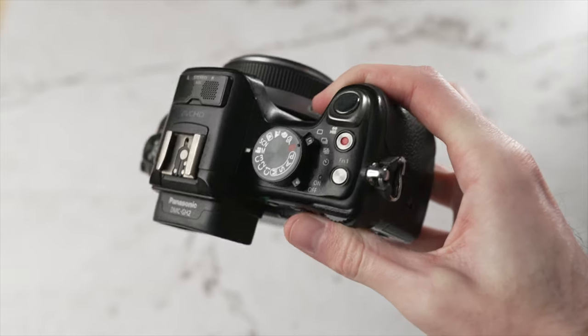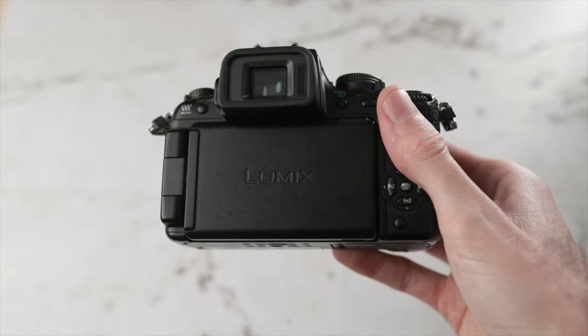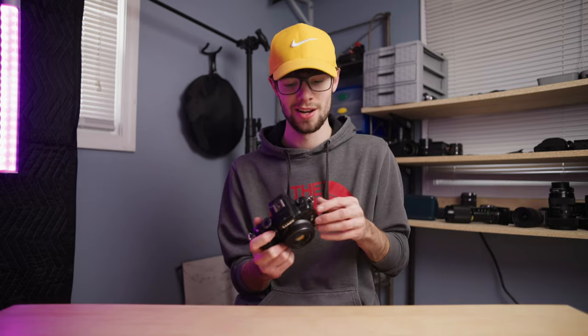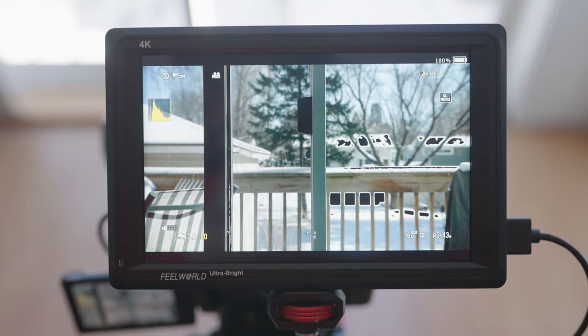Getting a clean HDMI display is really finicky on this camera. On most cameras there's a simple setting to turn off the info display, but on this one you have to go through and turn everything off manually — it's a bit of a process. Also, it does not output audio through the HDMI, so you'll need to record audio internally or work around that. On the positive side, there is a histogram, zebras, and audio level display available on this camera.